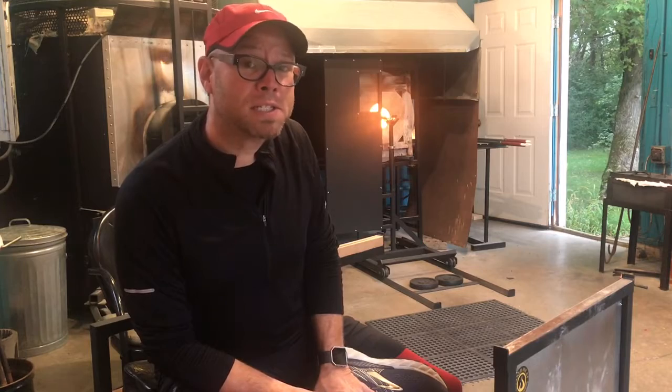This is the first video of several videos that we're going to be doing to keep you updated on the process around designing the piece, executing the piece, and hanging the installation. So if you would like to follow more information about this,